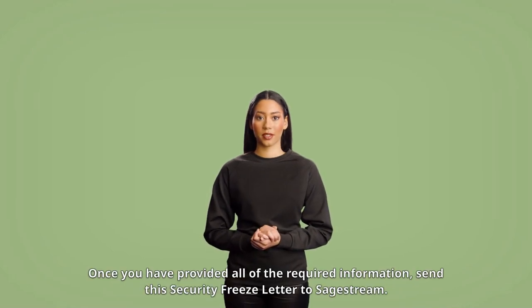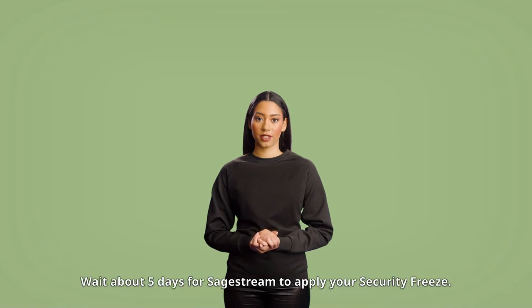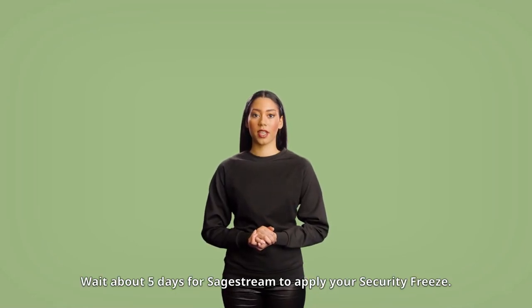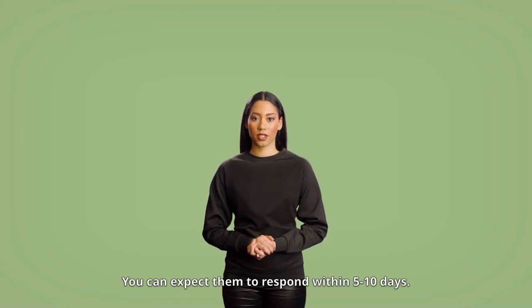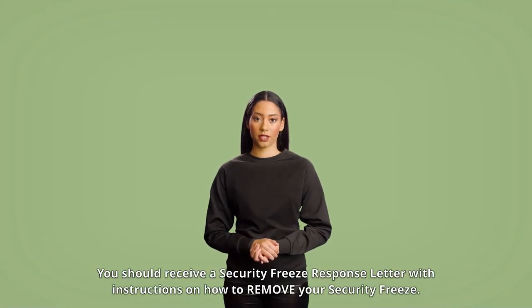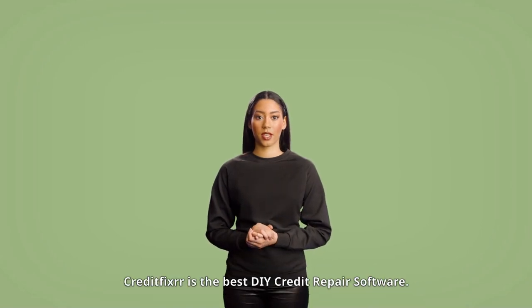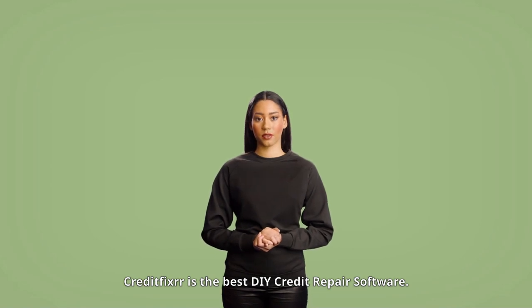Once you have provided all of the required information, send this security freeze letter to SageStream. Wait about five days for SageStream to apply your security freeze. You can expect them to respond within five to ten days, and you should receive a security freeze response letter with instructions on how to remove your security freeze.